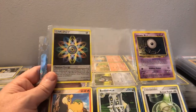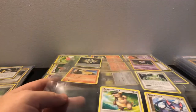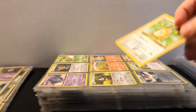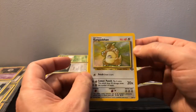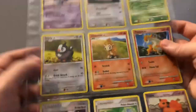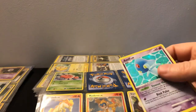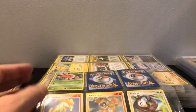We've got a Beedrill — really cool. Some energies including Rainbow Energy. A Bastiodon — cool. A Farfetch'd reverse — just pulling out anything shiny. Oh, we've got a Kangaskhan from Jungle — that is in really good condition. Too bad it's not first edition; there's a little crimp and some edge wear on the back. Still really neat — going to sleeve it up. Love the old stuff. Too bad it's not first edition, but I'd probably be upset if it was and had that damage.